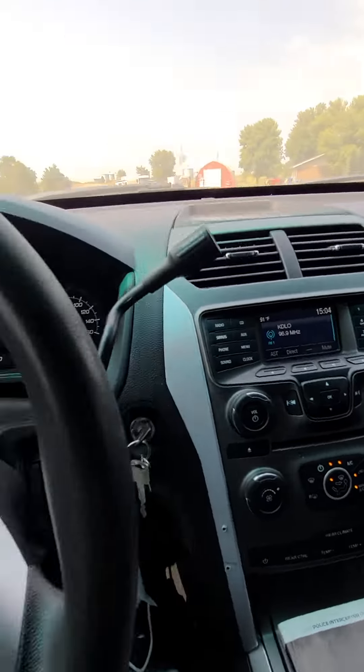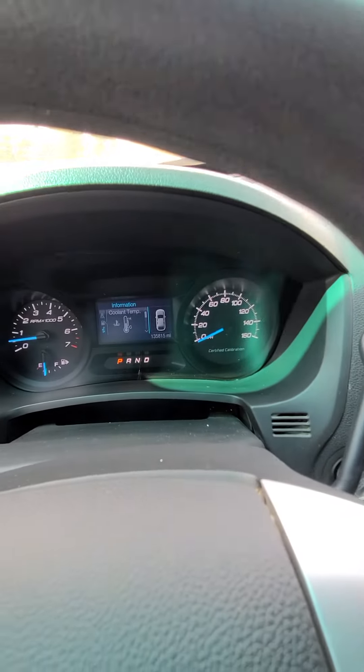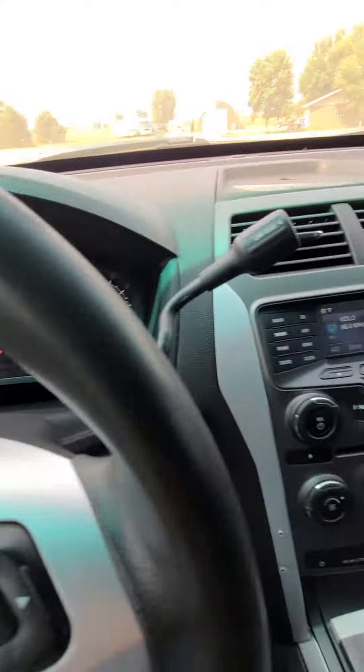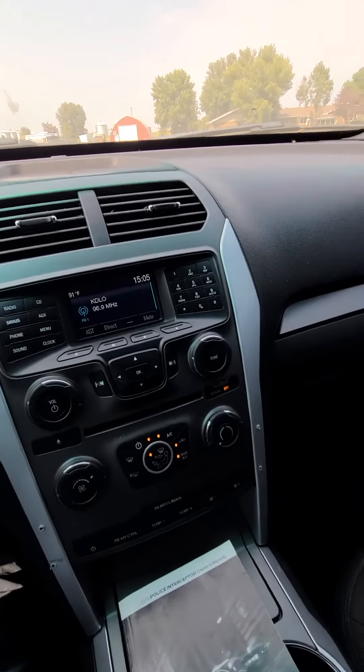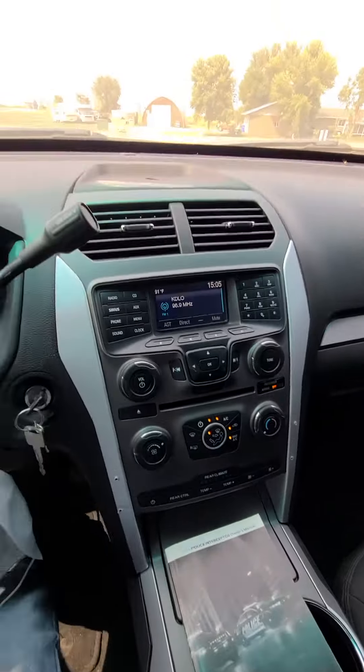Nice and cool in here. 135,815 miles. No dash lights on. It does have the center console — a lot of times that's deleted on these, so it is nice that it has the center console.